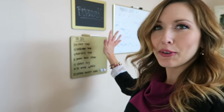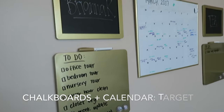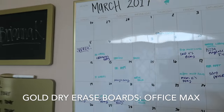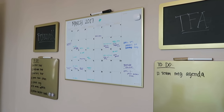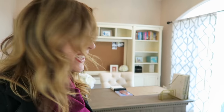Behind me here is sort of my command station, if you will. You can see I have my to-do list for both my channel and my work, and then my calendar so that as I'm sitting at my desk I can see my big to-dos as well as the layout for what's to come for the month. On this side of me is my desk and I'll show you closer details of it.